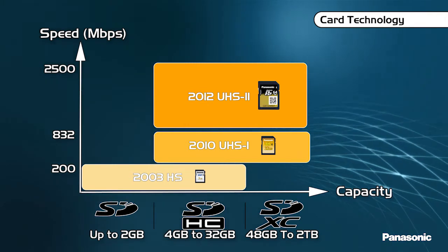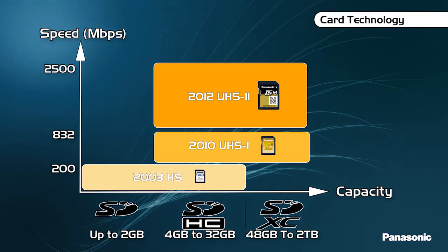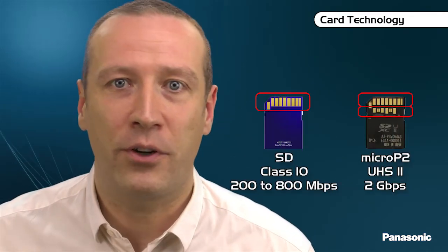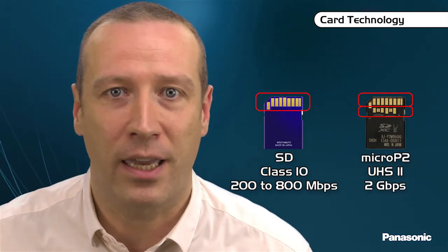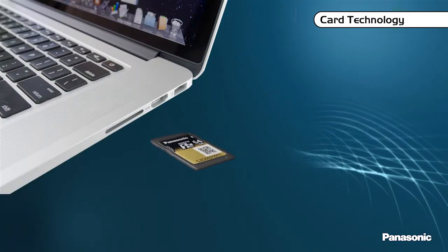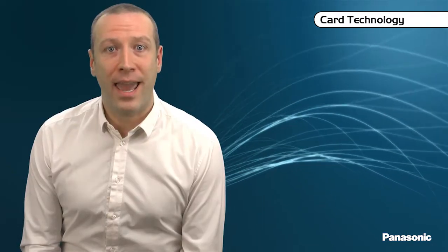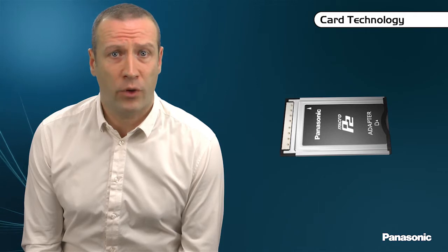The Micro P2 card is based on the UHS-II SDXC standard. SDXC refers to the capacity of the card, and UHS-II — Ultra High Speed 2 — refers to the technology ensuring high-speed transfer. UHS-II cards have two rows of connectors; the top row is similar to current SD cards and ensures compatibility with any SDHC or SDXC card reader. Therefore, Micro P2 cards are compatible with SDHC card readers on PC or Mac, as well as the MPD-1 reader and P2-AD-1 adapters for use with many current P2 cameras and players.